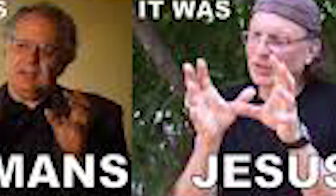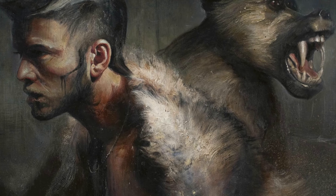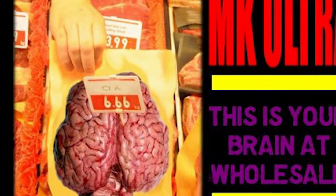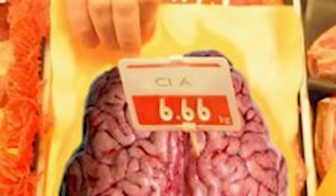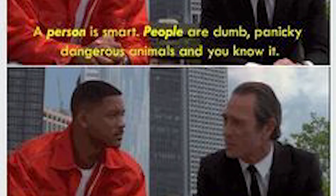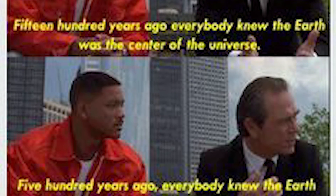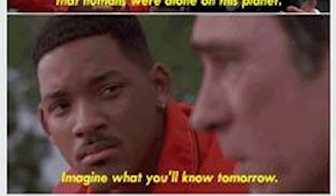Some theories include: all presidents are RH-negative and related, or are reptilian hybrids that rule the world; RH negatives are aliens; RH positives are descended from rhesus monkeys; and RH negatives are more intelligent and more susceptible to MK-Ultra programming. Some of these sound crazy, but what sounds crazy to some may be fact for others. We want to keep an open, critical mind, because there are things outside our realm of understanding. We need to examine information as given, do our own research, and have our own experience.